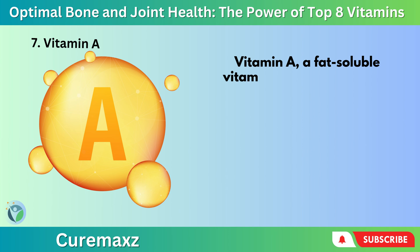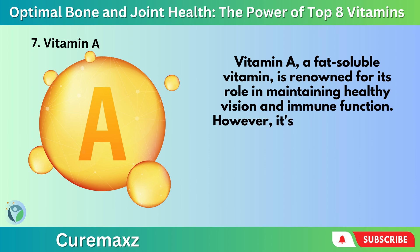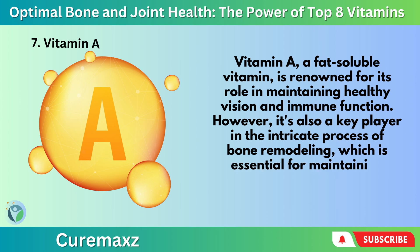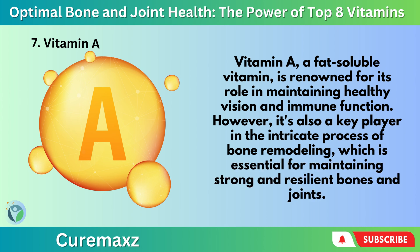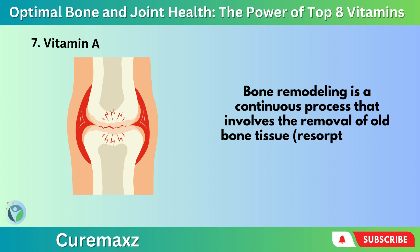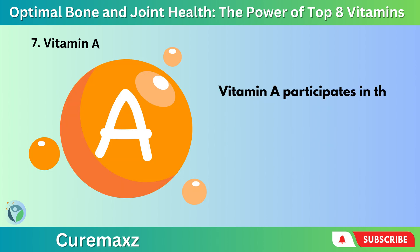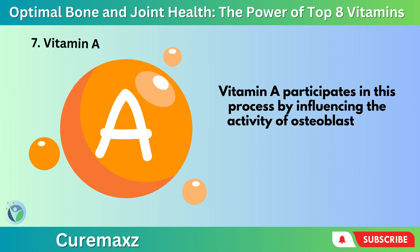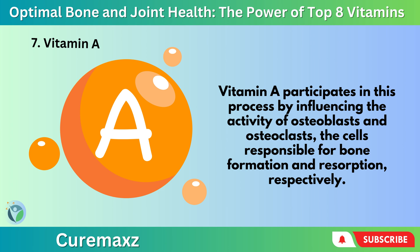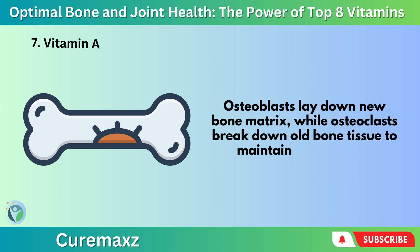Number 7: Vitamin A — a fat-soluble vitamin — is renowned for its role in maintaining healthy vision and immune function. However, it's also a key player in the intricate process of bone remodeling, which is essential for maintaining strong and resilient bones and joints. Bone remodeling is a continuous process that involves the removal of old bone tissue (resorption) and the formation of new bone tissue (ossification). Vitamin A participates in this process by influencing the activity of osteoblasts and osteoclasts — the cells responsible for bone formation and resorption, respectively. Osteoblasts lay down new bone matrix, while osteoclasts break down old bone tissue to maintain bone health.